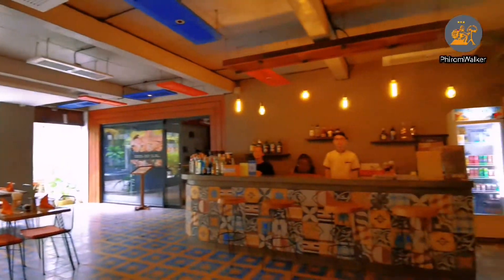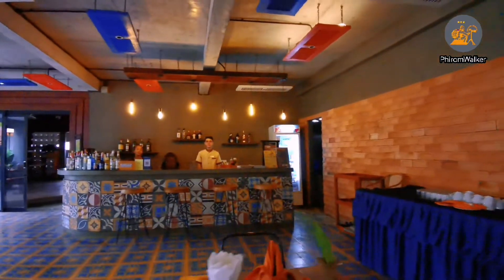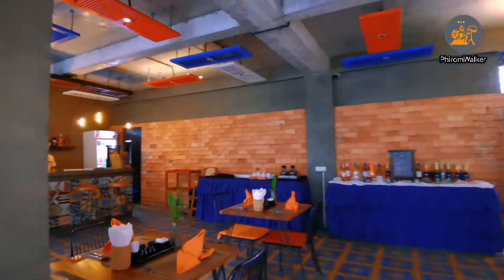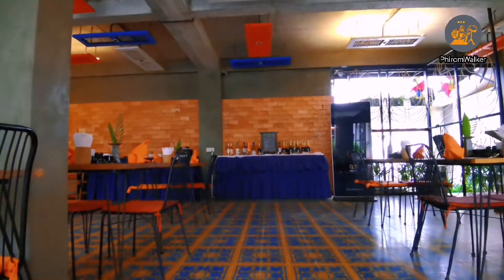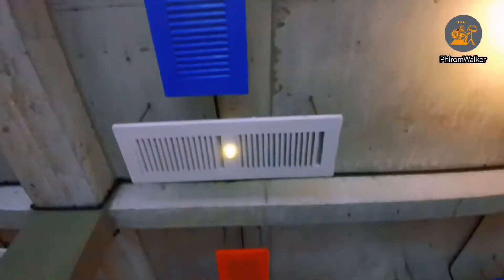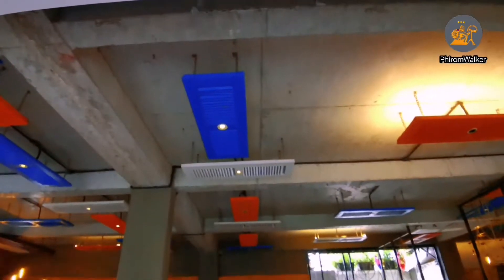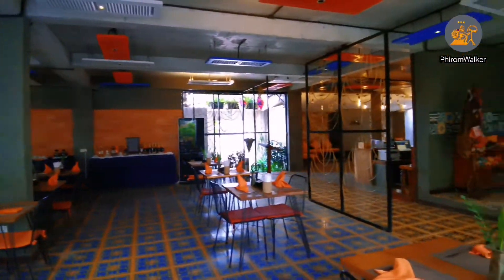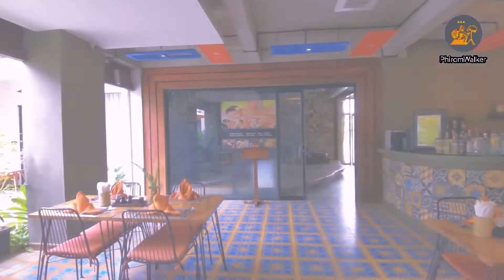The area is popular, and bicycle hiring is available at the front desk. You can check with the front desk. You can also arrange a tour to see the temples in Siem Reap, Cambodia, or visit other attractive places nearby. And on the top of the restaurant, there is a very good concept design.